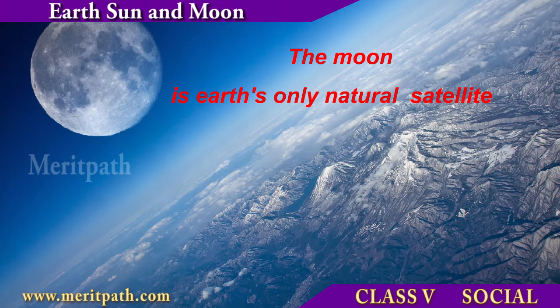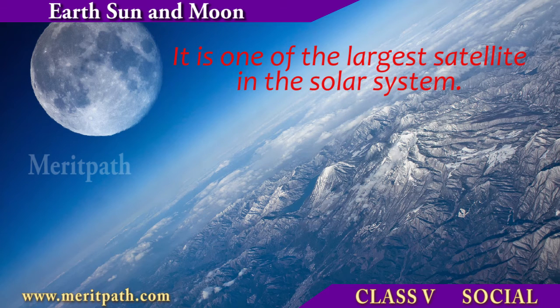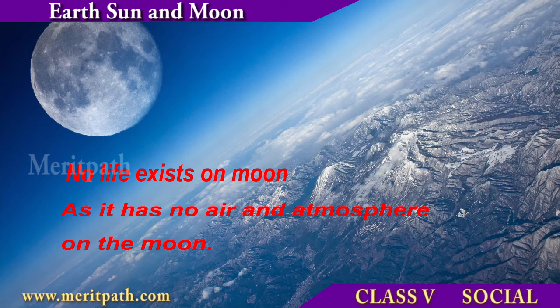The moon is Earth's only natural satellite. It is one of the largest natural satellites in the solar system. It is not suitable for life to exist as there is no air or atmosphere present on the moon.